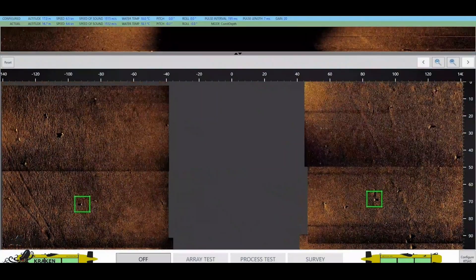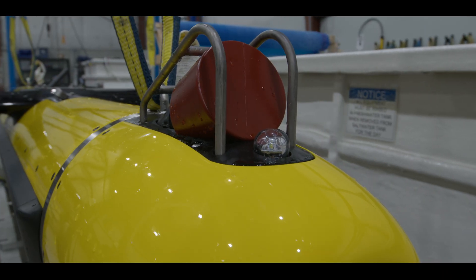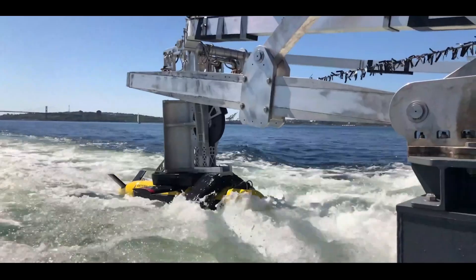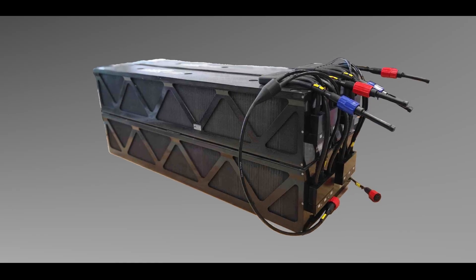Kraken Robotics is a marine technology company that specializes in ultra-high-resolution seabed intelligence. We achieve that through a variety of different products. We build very high-resolution synthetic aperture sonars that go onto other people's platforms. We build our own high-speed underwater towed vehicle called the Catfish. We also build handling systems, launch and recovery systems for putting equipment in and out of the water, and we build pressure tolerant batteries that go onto underwater vehicles.